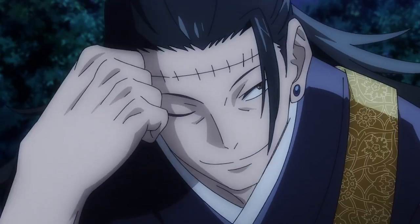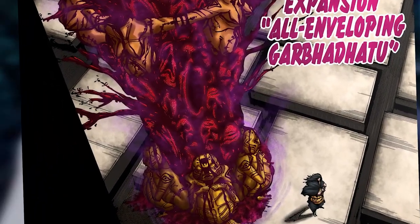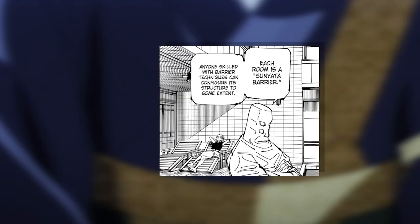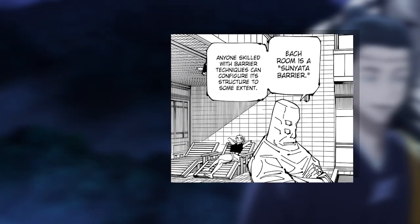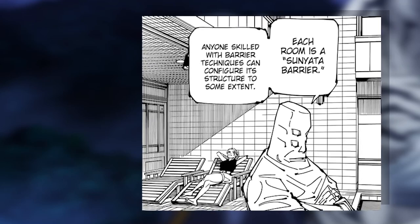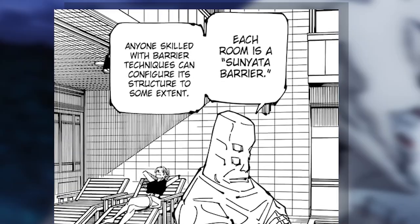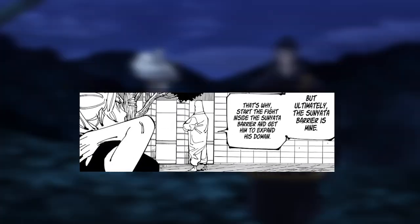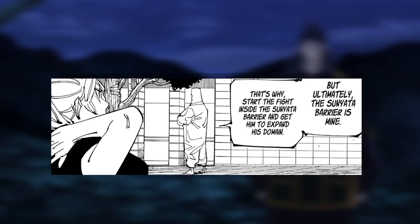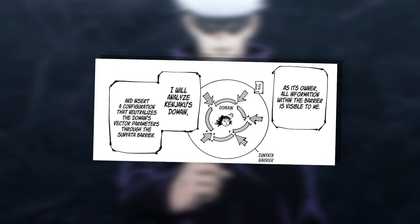In the fight against Yuki, Kenny actually used a barrierless domain. However, they were fighting in a sunyata barrier created by Tengen, which is directly above the tomb of the star. Anyone skilled with barrier techniques can manipulate it to some extent — even Kenny could manipulate it — but the key thing is that the barrier is ultimately owned by Tengen. This allowed him to analyze all the information inside it, including Kenny's domain.